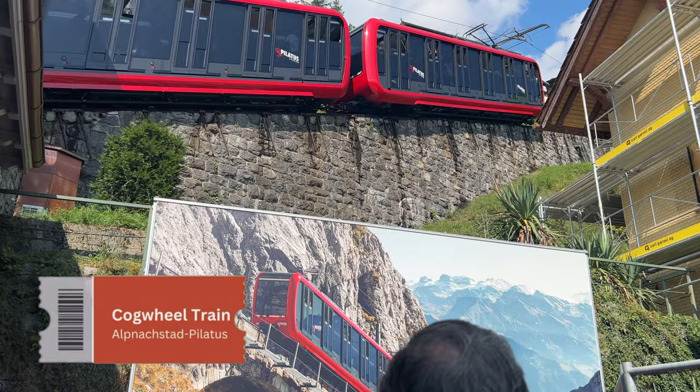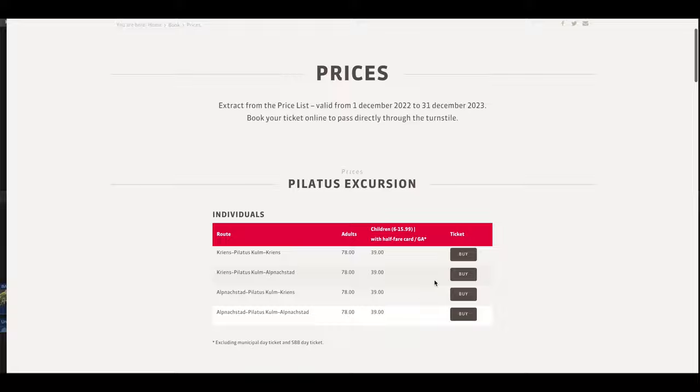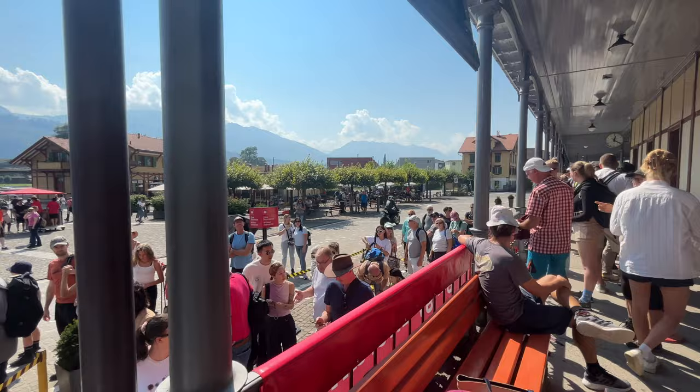I strongly recommend you to buy your tickets in advance on the official website of Mount Pilatus rather than on the day itself, because the queue during summer is extremely long and you can expect to wait up to an hour to get on the cogwheel train.